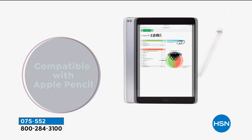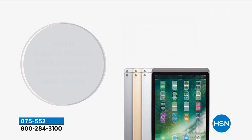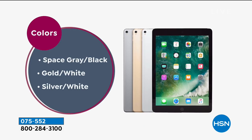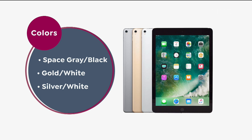This is also compatible with the Apple Pencil — that is an additional purchase but it is compatible, so you can edit, you can crop, you can enhance. Now here's how you're going to choose: do you want the space gray, the gold, or the silver?